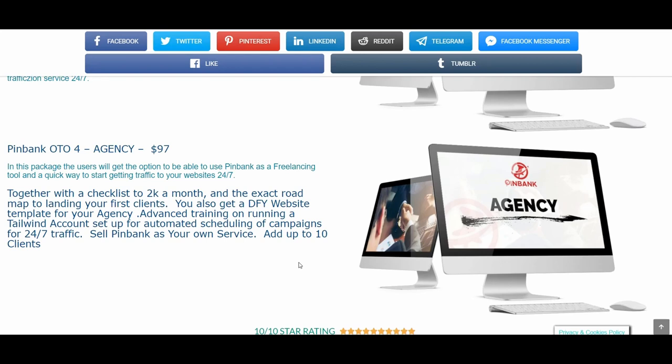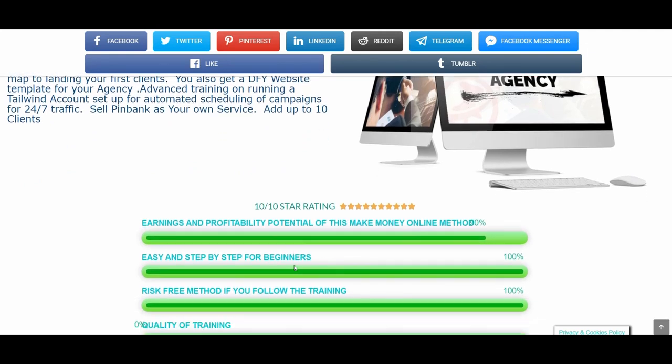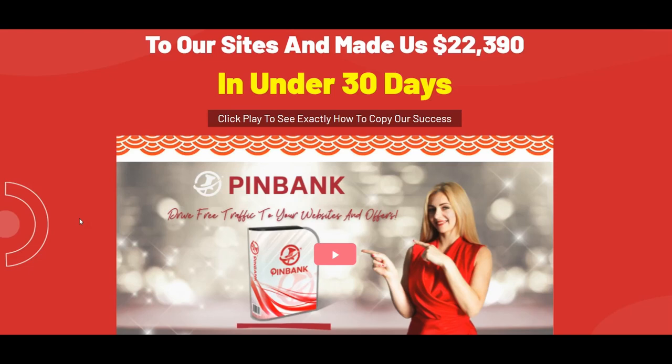OTO number four is the Agency at $97. You will get the option to use PingBank as a free launching tool and a quick way to start driving traffic to your websites 24/7. You will get a checklist to a $2K-a-month roadmap and the exact steps to landing your first clients. You will get a done-for-you website template for your agency, advanced training on running a Tailwind account for automated scheduling of campaigns for 24/7 traffic, and you can sell PingBank as your own service or add up to 10 clients. I hope you have enjoyed my PingBank review — leave your comments and questions below, and till the next time, take care. Thank you very much for watching. Bye bye!